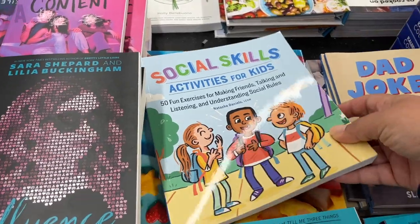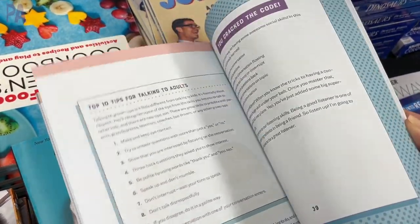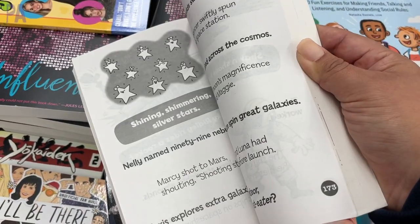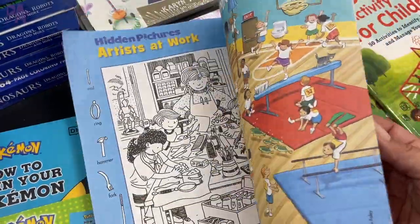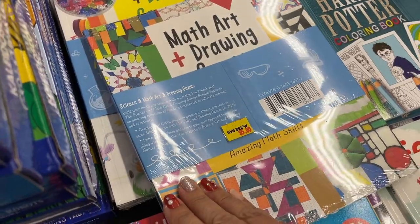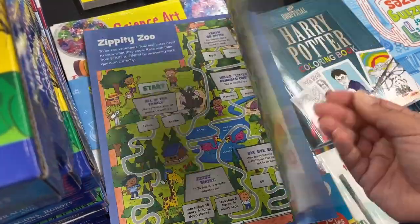Moving on to the kids' stuff — this activity book for social skills is really good. It's interactive, so you can work through it together with your child. They also have this tongue twister book from Highlights, great for first, second, and third graders. More Highlights books too — this one is school puzzles with science, math, art, and drawing activities. Two books for five dollars, and this Amazing Mazes one is great for pen control.